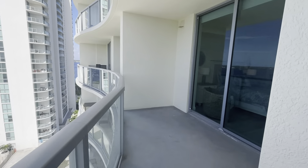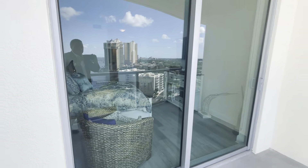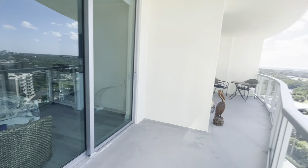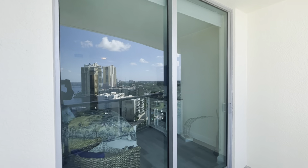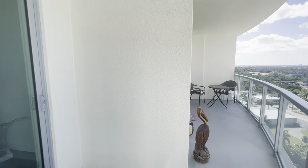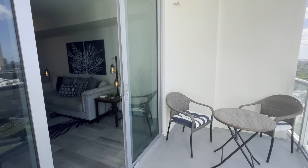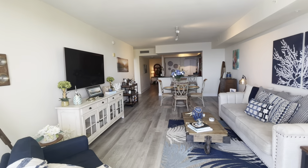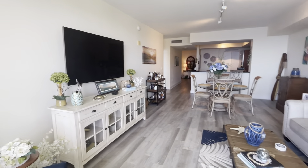It's a nice long balcony. You can also enter the balcony from the master bedroom through ceiling-to-floor doors. The ceilings are 12 feet, and the floors are upgraded hardwood or laminate.